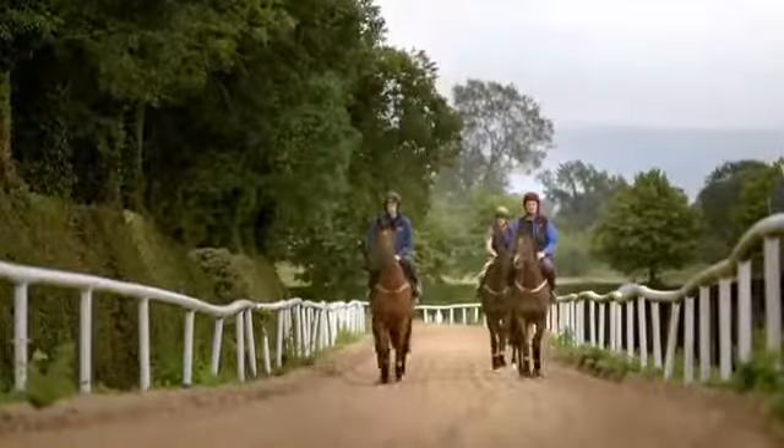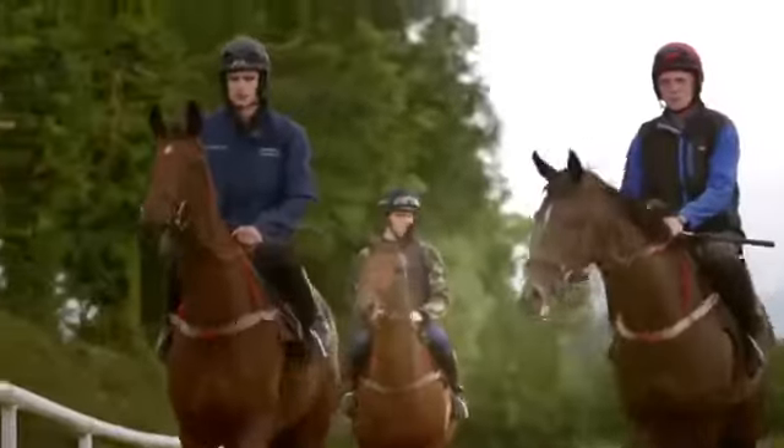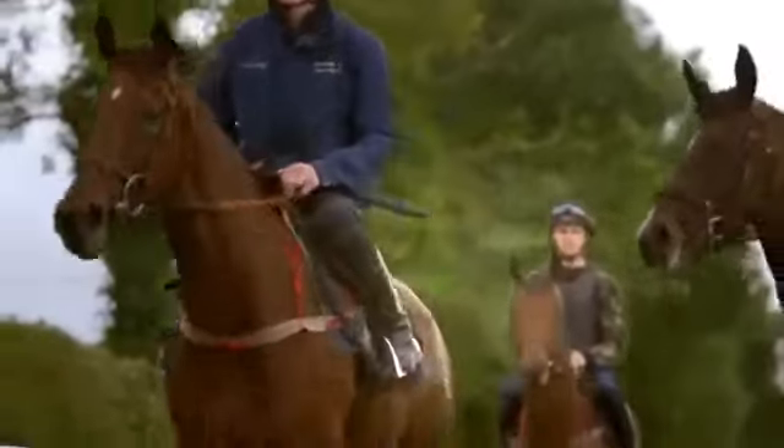With Red Mills products, you can feed your horse in the most natural way, with small, easy-to-digest meals, making for a healthier horse and better performance.